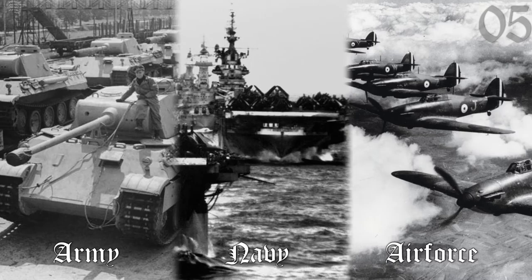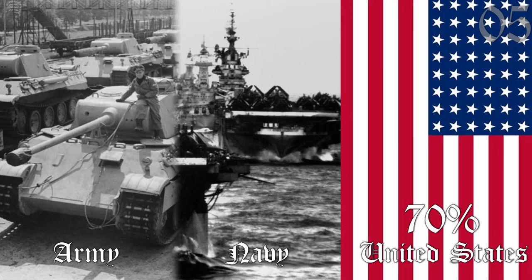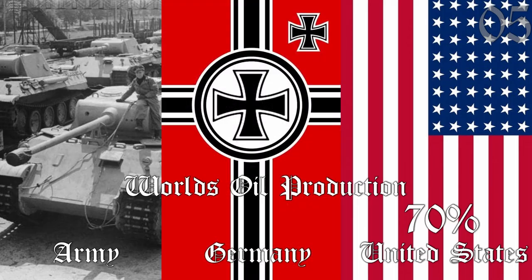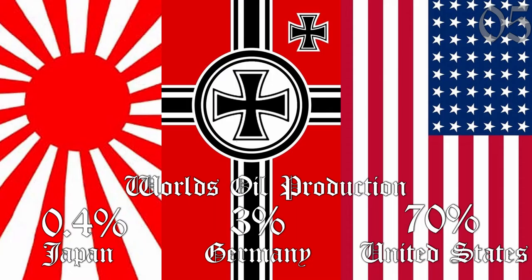In fact, at the time, the United States produced 70% of the world's oil. By comparison, Germany produced just 3%, and Japan 0.4%. Just looking at these numbers, it becomes quite self-evident why the Allies won.